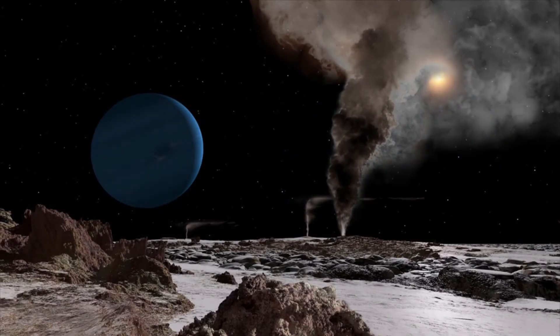The Sun is seen from Triton, one of Neptune's moons. Neptune is about 4.5 billion kilometers from the Sun — that's about 30 times farther than the distance from Earth to the Sun.